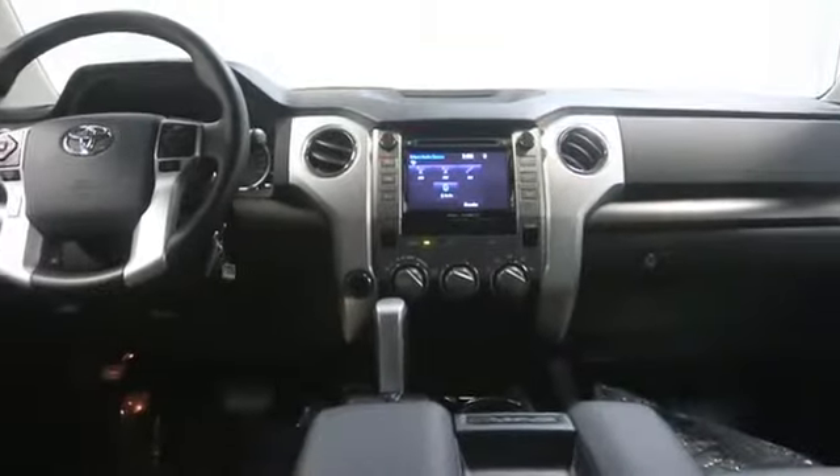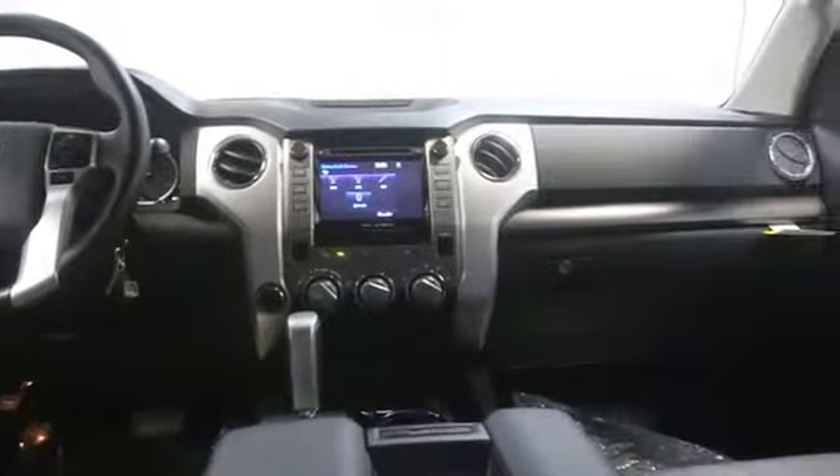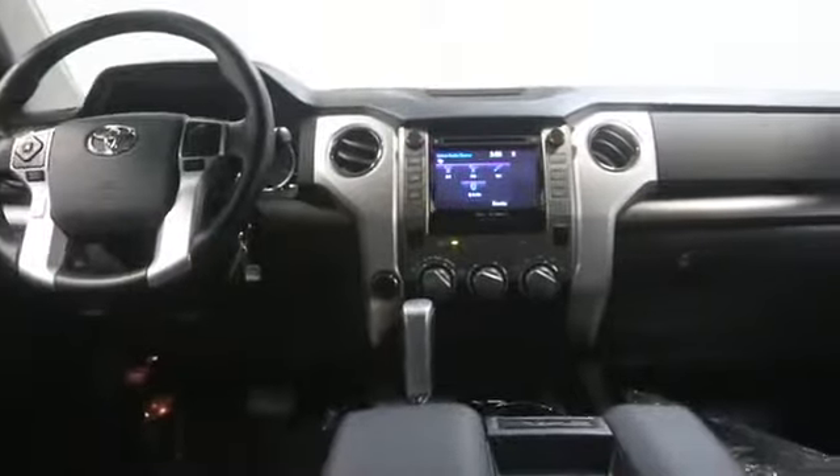Additional options include a tachometer, speed proportional power steering, trailer hitch receiver, engine immobilizer, front independent suspension, and a tire pressure monitoring system. Come take a test drive today.